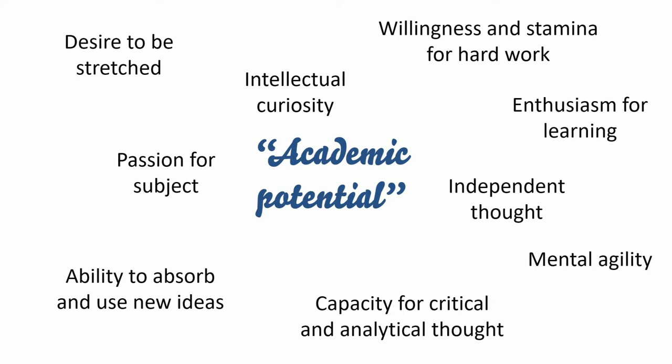These words and phrases have been pulled from the selection criteria section on Oxford's website. If you want to look at the criteria for the specific subject you're interested in applying for, you can do this at the website address shown. So if you're interested in applying for a course at Oxford or a similar university, how can you start to get better at your subject? This will partly be done by working hard at school, but you can also develop subject-specific and independent learning skills by doing super-curricular activities.